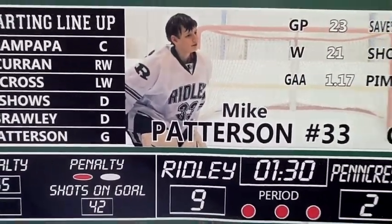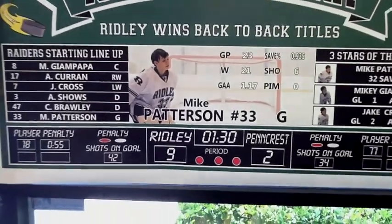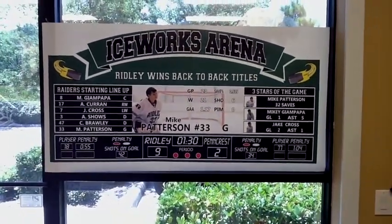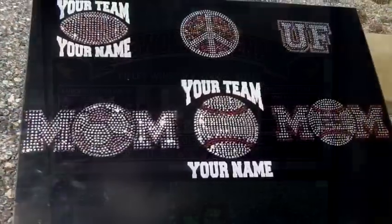So this is our hockey version. We also currently have a baseball version and a football version, and we will be coming out with more sports soon. So make sure to contact us if you do have any questions.